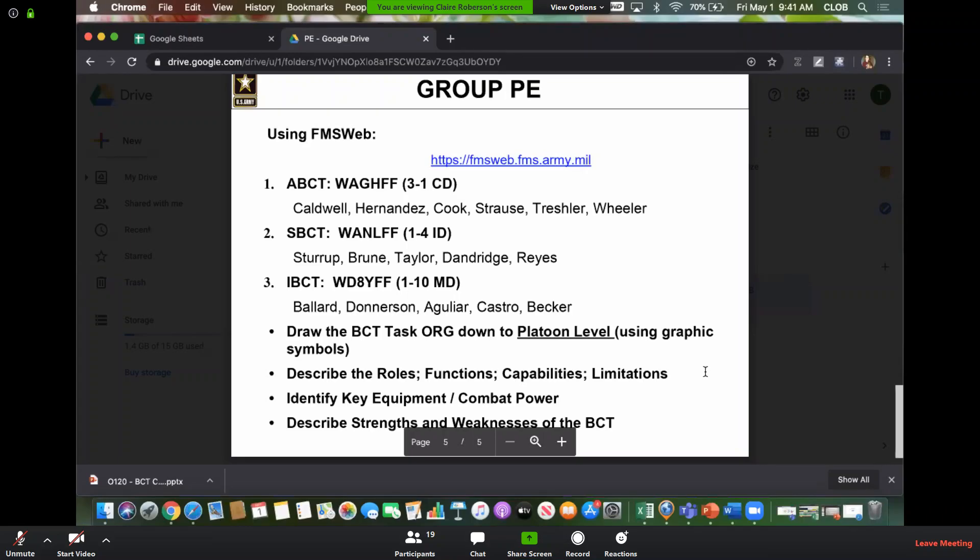Any questions on this? We're good. You have your groups, you know who you're going to be looking at, and you know what to do. This is broken down into the student folder under practical exercises. We're going to close out this session — it's 9:40, so come back at noon and be prepared to brief all of this.